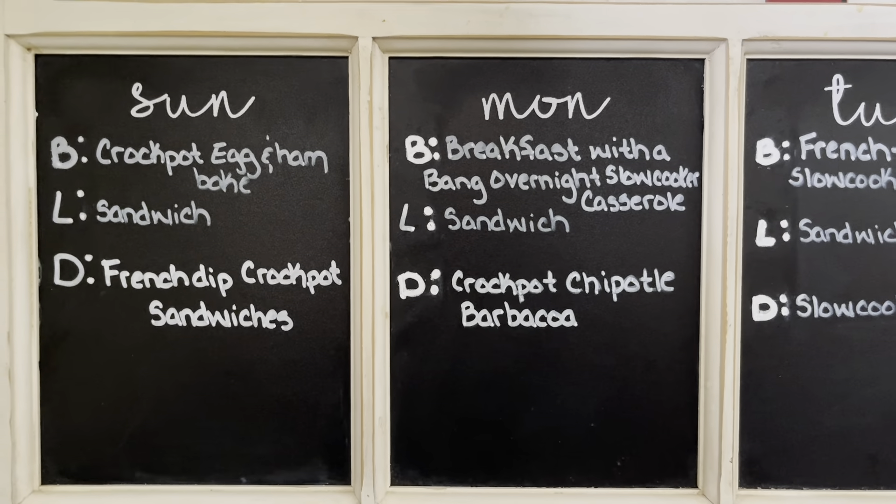On Monday we're having breakfast with a bang overnight slow cooker casserole, a sandwich, and crock pot chipotle barbacoa — that is awesome. If you want these recipes they're linked below and I show you how they turned out for us at the end, so be sure to watch that. All of the bookmarks are in place if there's one specific one you'd like to see.